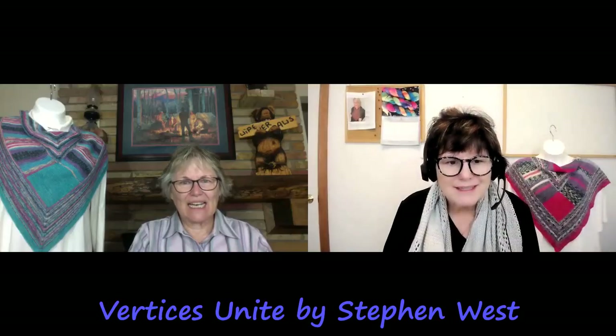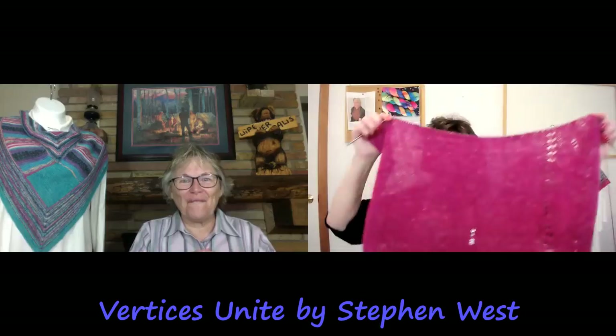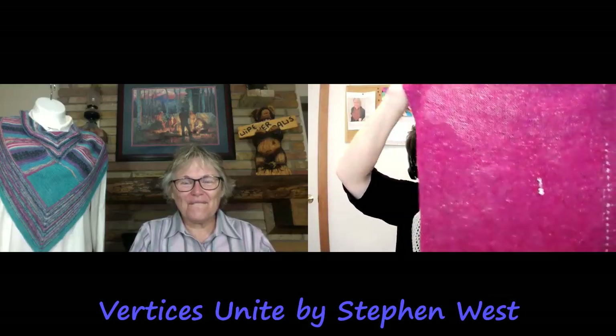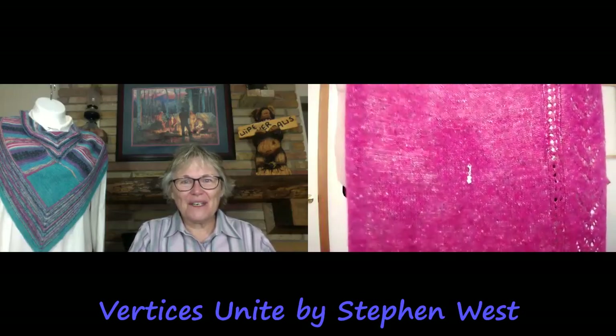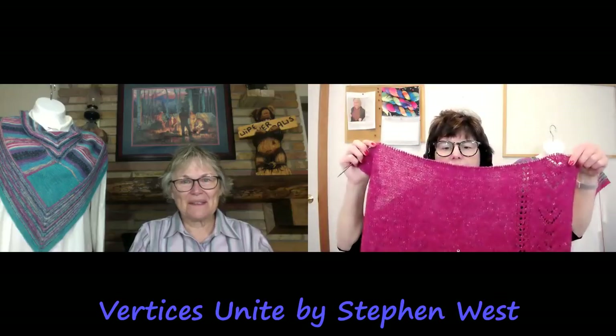I have 18 repeats and I just did six, so I'm a third of the way done. I'm going to have this on my needles for probably another month. I'm trying to do 24 rows a day — it doesn't always happen. I did block it just so you know, because it made it a little easier to see the pattern.